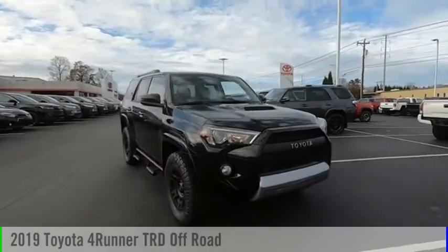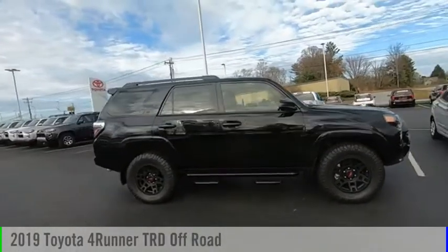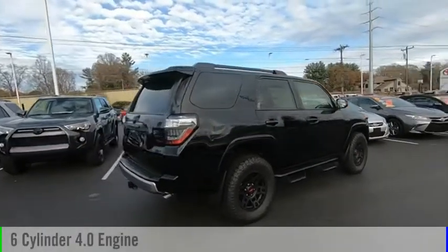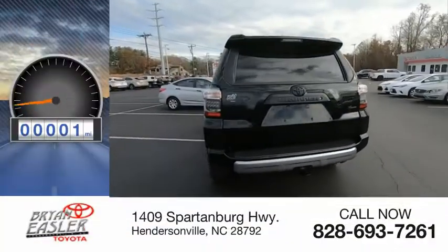We are pleased to show you the 2019 4Runner. This vehicle is powered by a six-cylinder, 4.0-liter engine and comes with a five-speed automatic transmission. This vehicle has less than 100 miles.